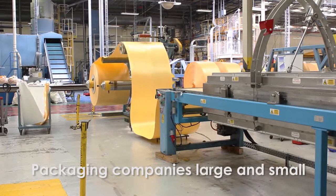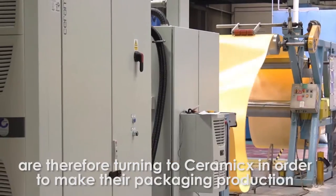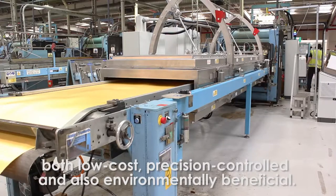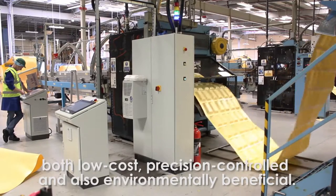Packaging companies large and small are therefore turning to ceramics in order to make their packaging production both low cost, precision controlled, and also environmentally beneficial.